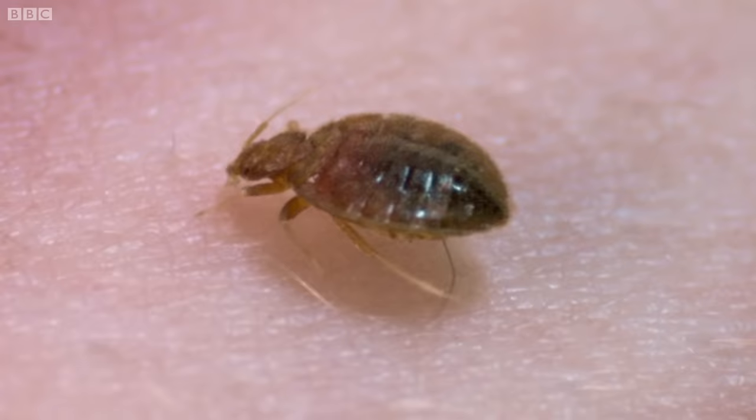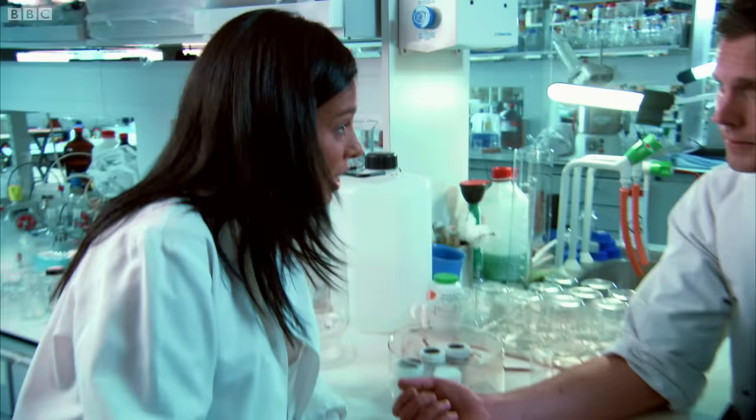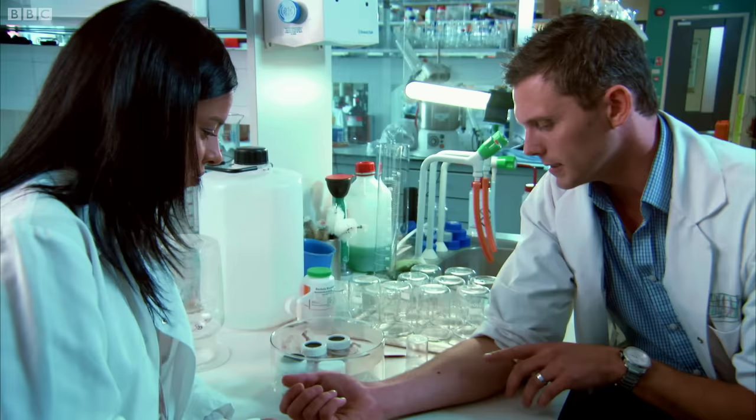I can't actually feel this thing feeding on me right now. As it's biting, the anticoagulant stops your blood from clotting so you get a nice clear stream of liquid blood. It should take a couple of minutes to feed, but you can already see its body starting to swell up. If this one escapes, we'll have a situation — because she's probably mated and she's just had blood, which means she'll produce viable eggs.